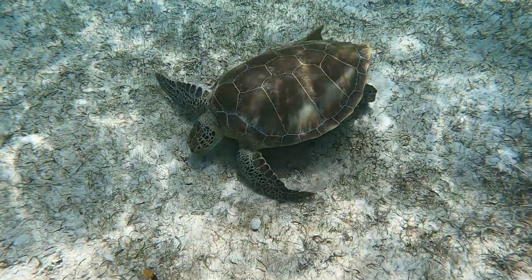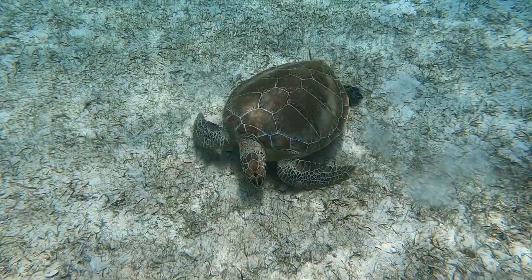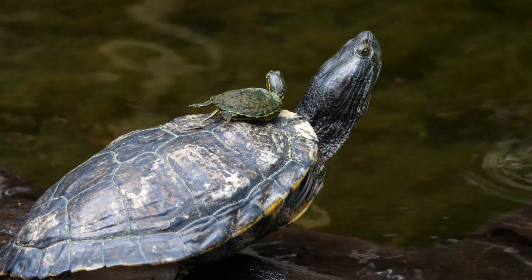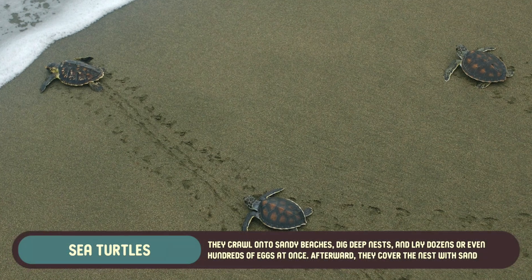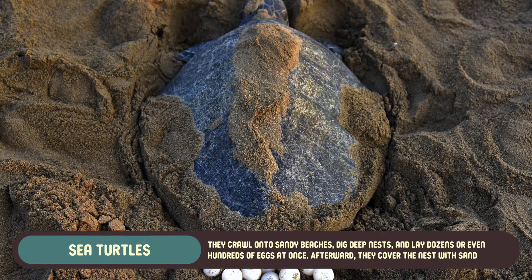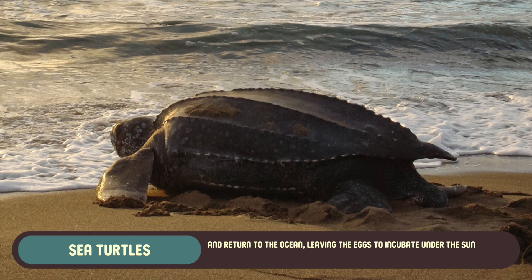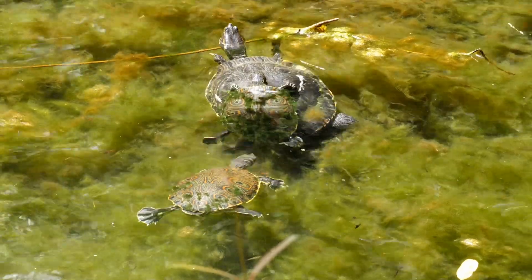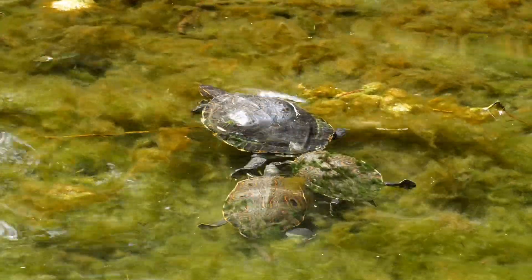Both sea turtles and land turtles lay eggs, but the way they go about it is quite different. Sea turtles must return to land to lay their eggs, even though they spend most of their lives in the ocean. They crawl onto sandy beaches, dig deep nests, and lay dozens or even hundreds of eggs at once. Afterward, they cover the nest with sand and return to the ocean, leaving the eggs to incubate under the sun. Sea turtle hatchlings face a perilous journey to the water, dodging predators and other dangers along the way.